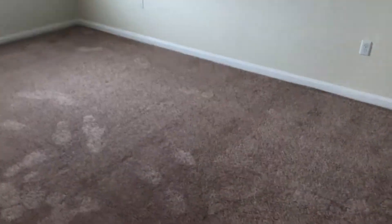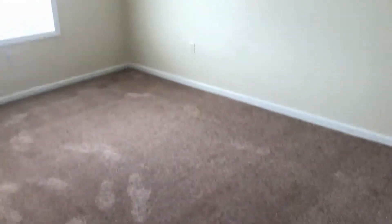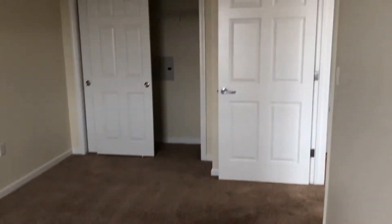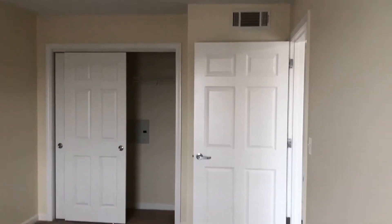In the first bedroom, again plush carpeting and a large window, with plenty of space in here for a queen-size bed. There's also a large closet with a shelf at the top.